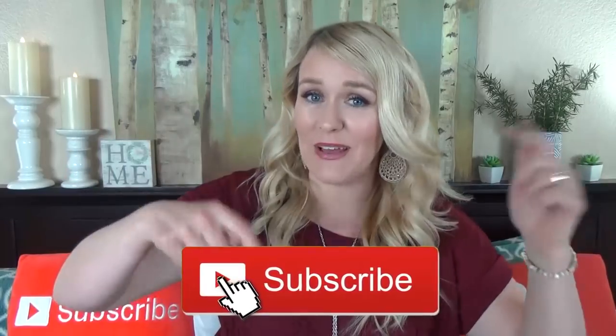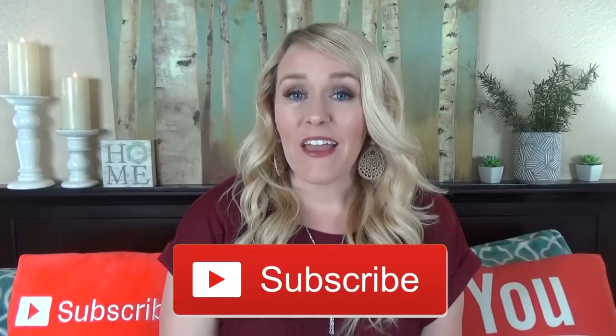Now before we get started, make sure to hit that red subscribe button if you haven't already and go ahead and give this video a big thumbs up if you like videos like this. Now let's get started.